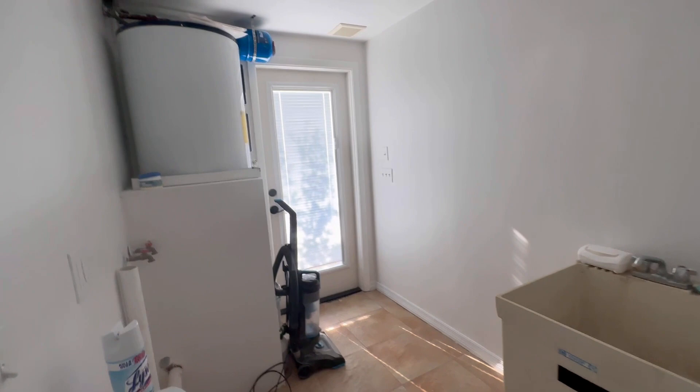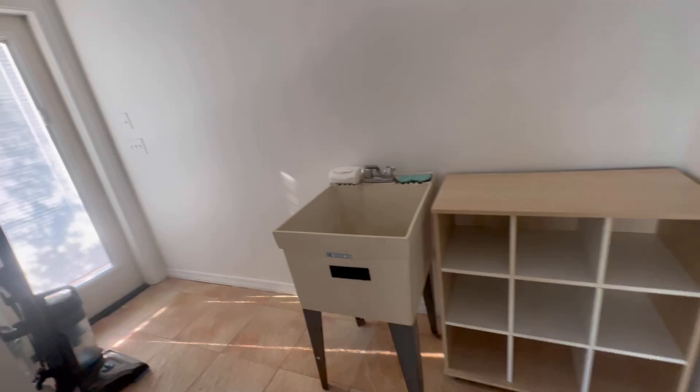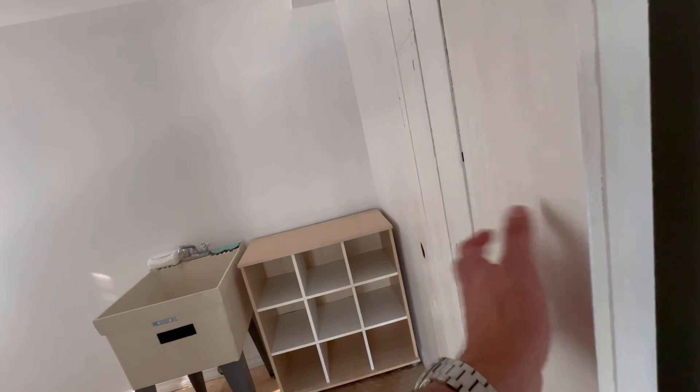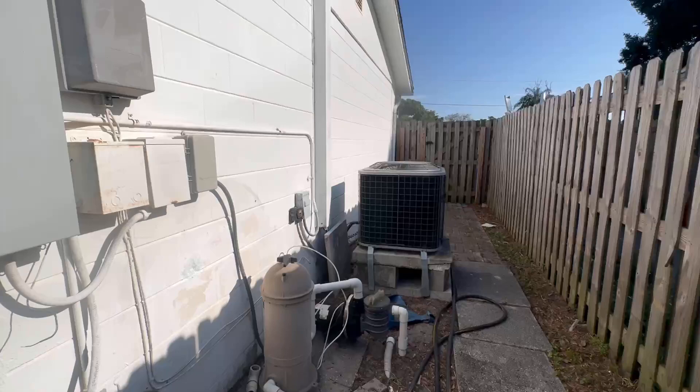There's a utility room back here for a stackable washer and dryer, and there's already a toilet. There's also the possibility of rearranging the space or creating a shower, and changing the door to a sliding door that doesn't take up so much space. And here's your water heater.